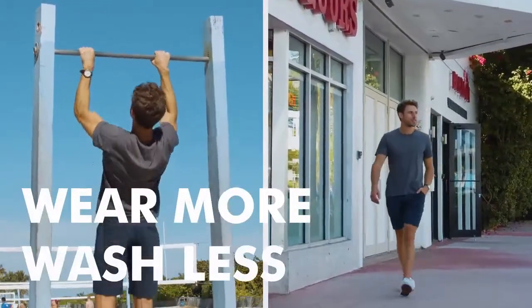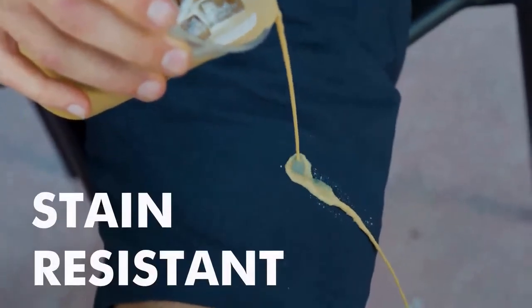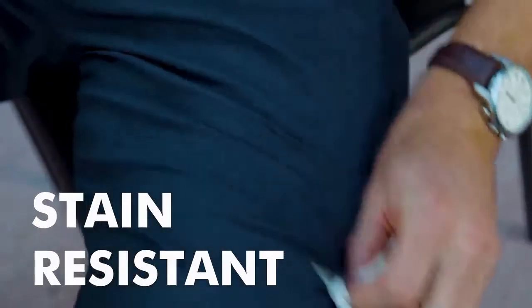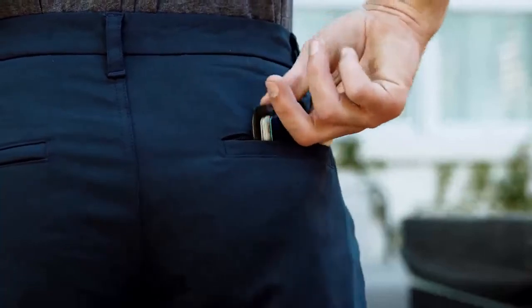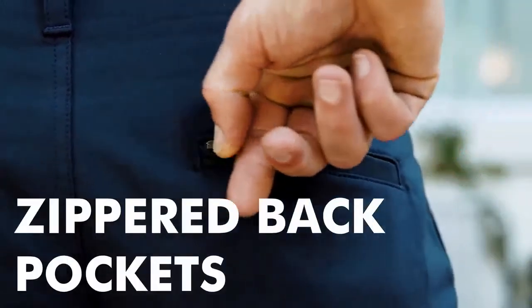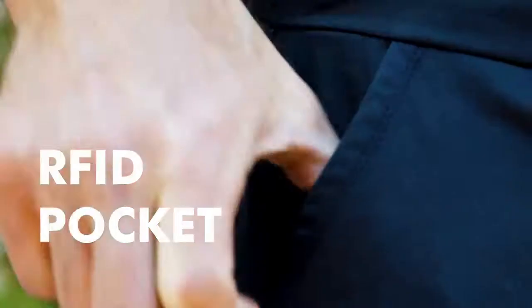The fabric keeps you cool by wicking away moisture and is antimicrobial, so you can wear the shorts more and wash less. Water and stain resistant, these shorts keep you looking clean and fresh even when life gets in the way. We wanted to stay true to the classic aesthetic of the short but add modern functionality. These shorts have features you'll love, including two secure zippered back pockets to keep valuables safe and a hidden RFID blocking pocket.